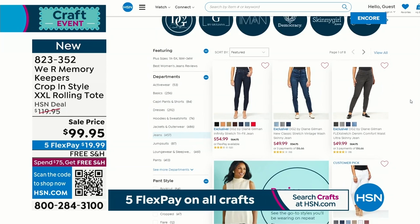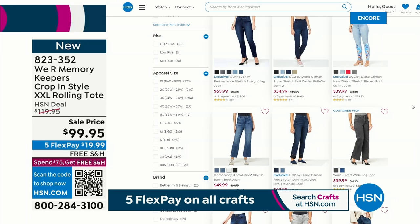Coming up next: live from England from Sara Davies' Crafter's Companion Studio. She's going to be joining me with brand new items and the best five-and-five I've ever shown you.